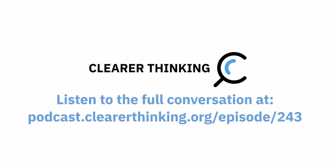To hear the rest of this conversation and to learn about many other topics as well, search for our podcast, Clearer Thinking with Spencer Greenberg, on any podcasting app or go to our website at podcast.clearerthinking.org.